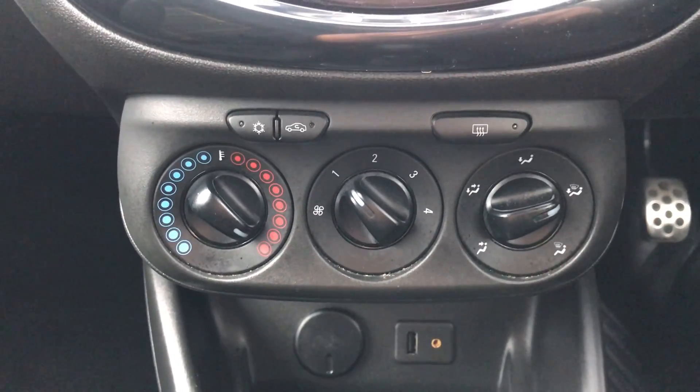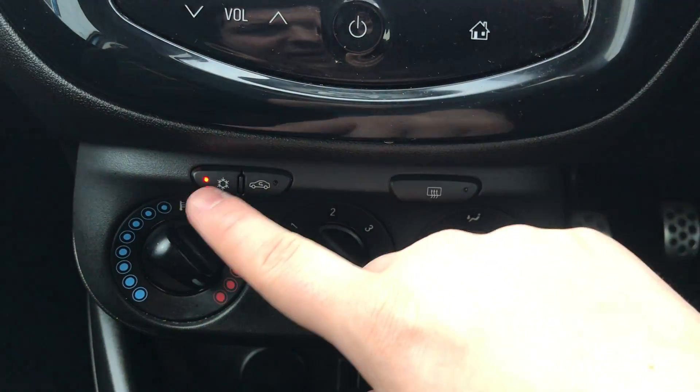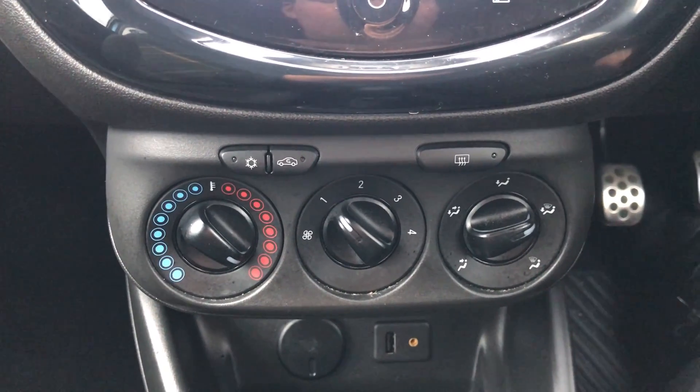Moving up past that as well, you have the heating and the air conditioning for the car. The heating can be adjusted, and air conditioning is accessed via that button just there. This car is more than capable of keeping you warm through winter as well as keeping you cool through summer.